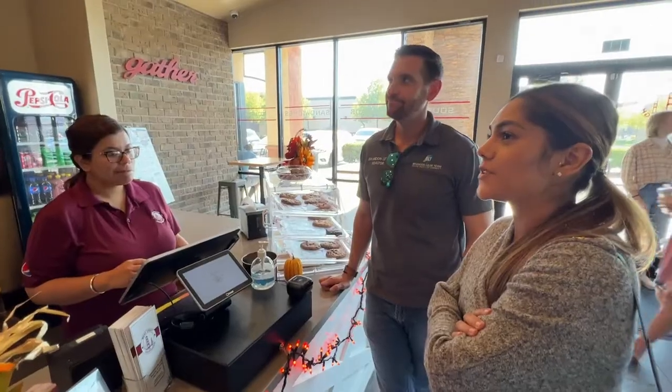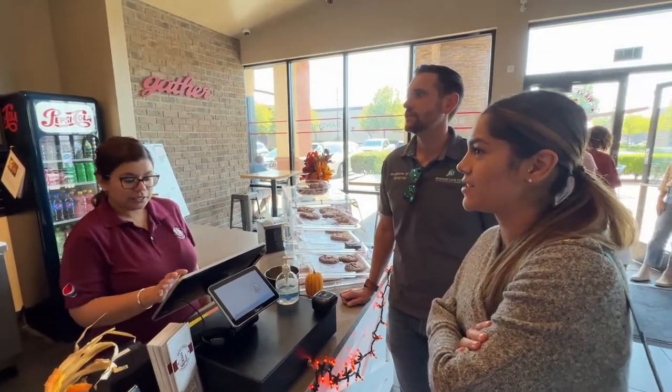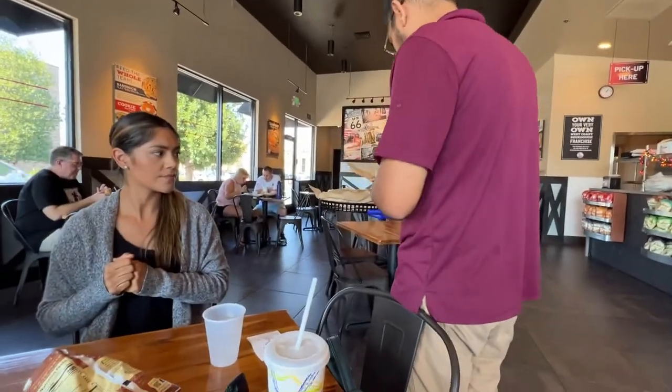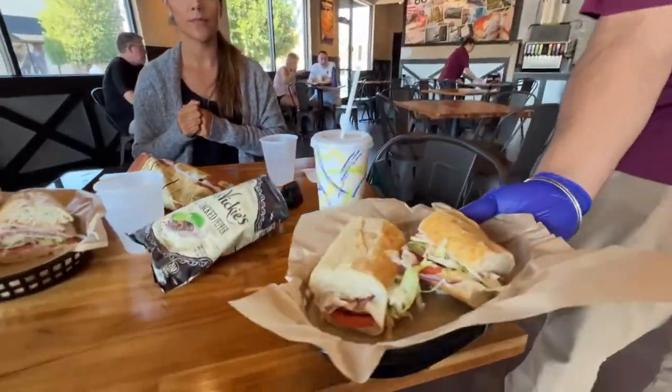I'll have the cracked pepper turkey for six inches. All right, first bite.